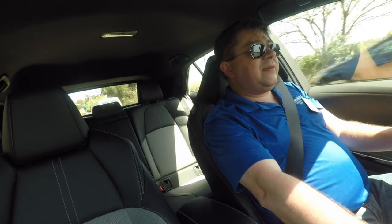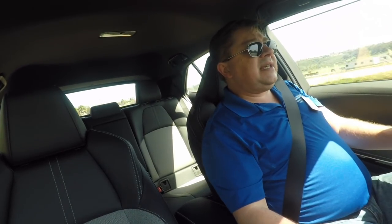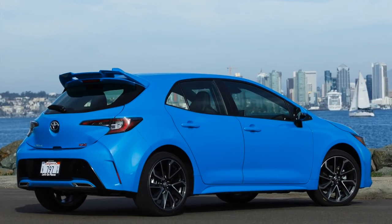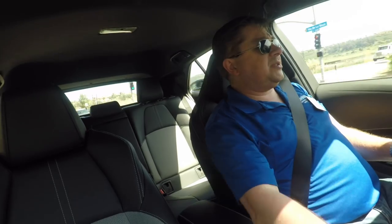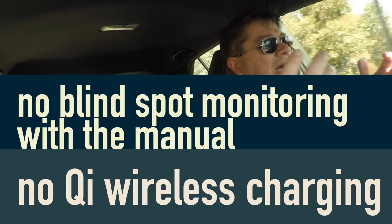No fuel economy or pricing confirmed yet, but based on our driving of the Toyota IM just over a year ago, we'd guess pricing somewhere between $19,000 and $21,000. There are two trim levels — an SE and an XSE. One major problem if you get the manual transmission: it's a packaging issue, but you can get an 800-watt stereo system with the CVT but not with the manual. There was at least one other notable omission with the manual as well — they should have figured that out a long time ago.